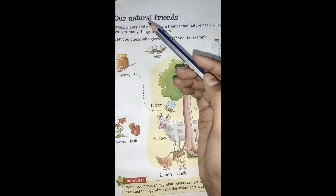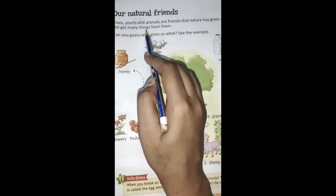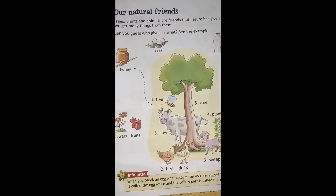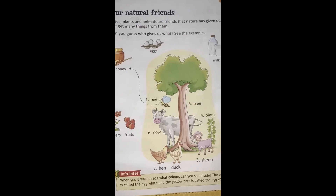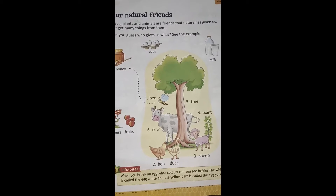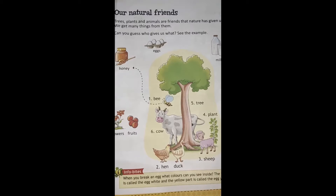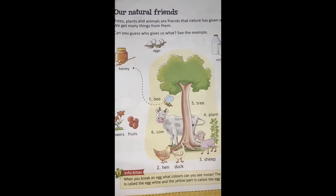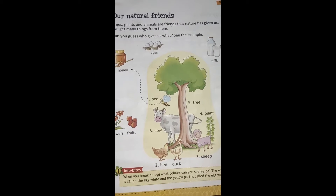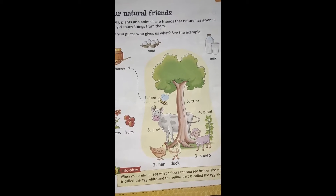Trees यानि कि पेड़, plants and animals — ये वो होते हैं जो हमें nature से मिलते हैं. We get many things from them. हमें इनसे बहुत सारी चीज़ें मिलती हैं जो हमारे लिए बहुत helpful होती हैं. जैसे milk — हमें milk cow से मिलता है. तो cow एक animal है जो हमें nature से मिली है, वो हमारी natural friend है. और eggs, fruits जैसे products भी हमें हमारे natural friends से मिलते हैं.